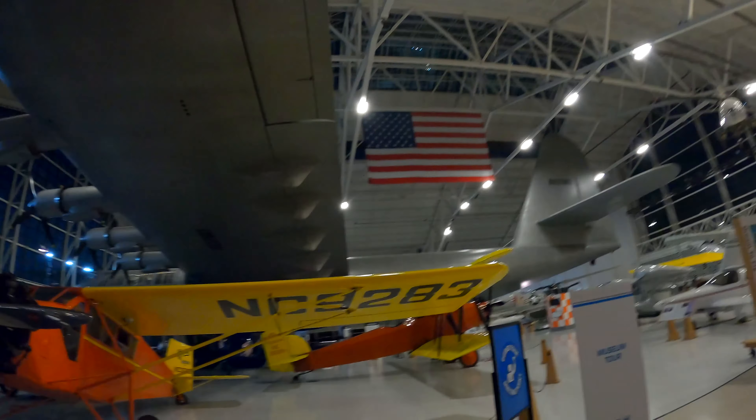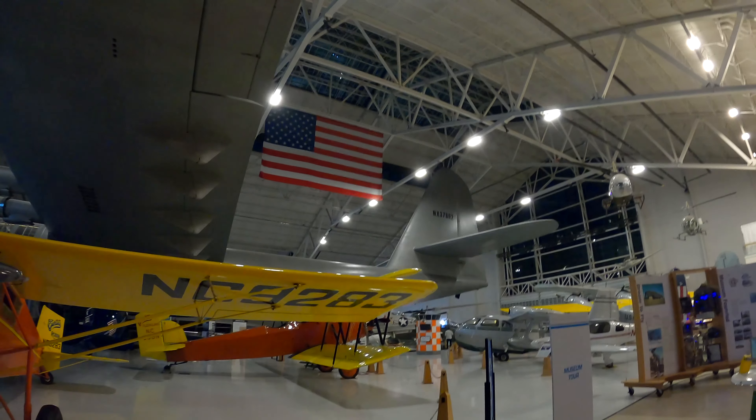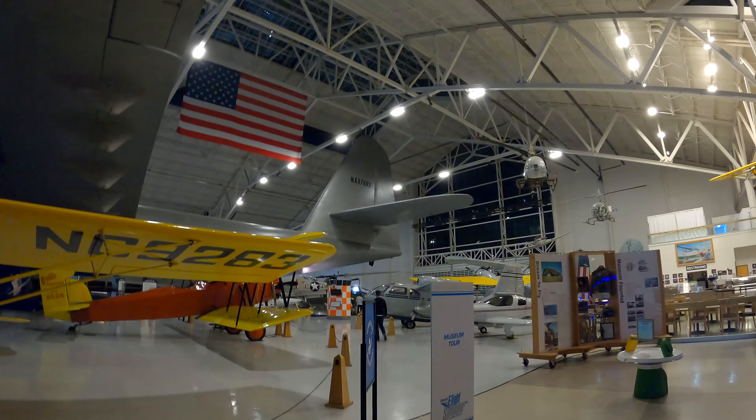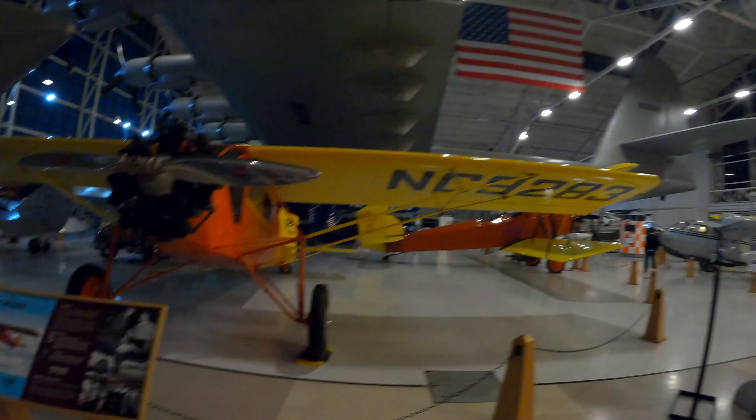This is the float. This is the aileron. This is the flap, the wing — and as we were told, the wingspan of the tail is larger than a B-17.